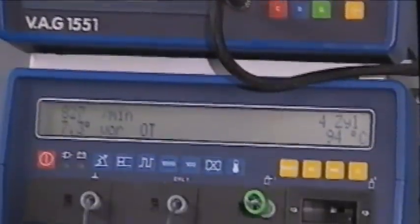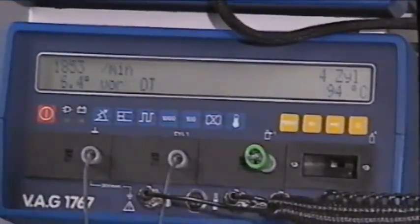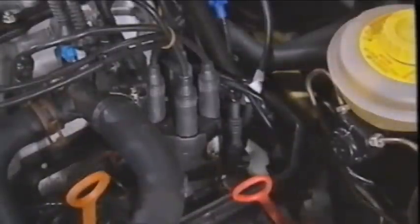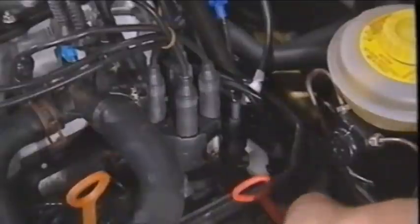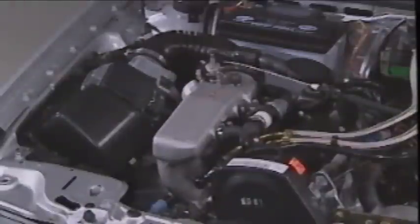First, check the ignition timing. Raise the engine speed accordingly. The ignition timing shown in the display must be between 4 and 8 degrees before top dead center. Should corrections be necessary, these can be made at the usual location. Note that an adjustment of idle speed or CO content is no longer possible.